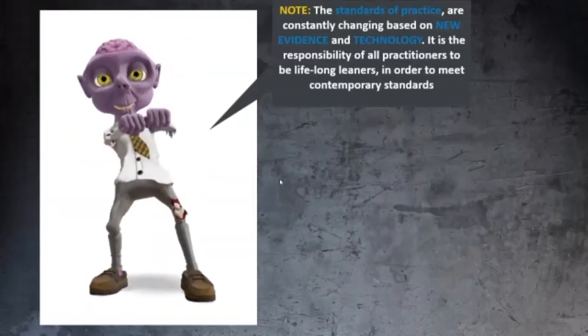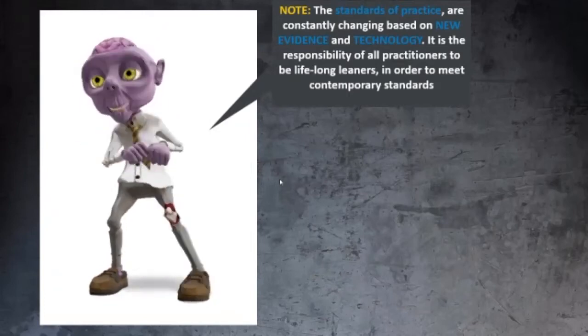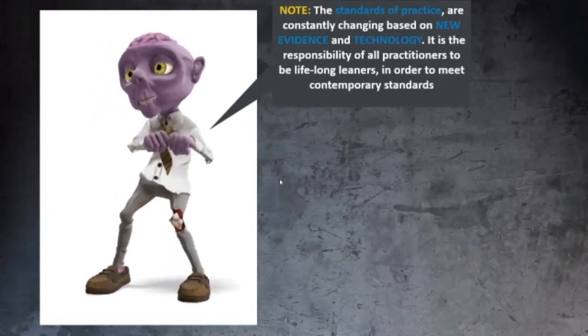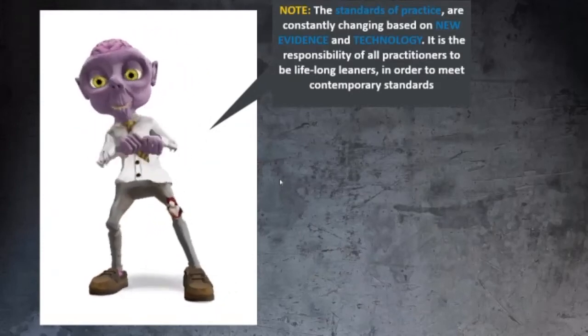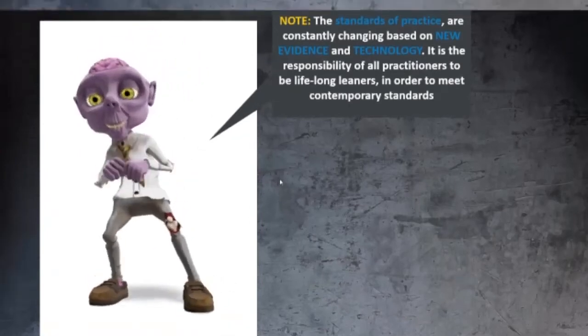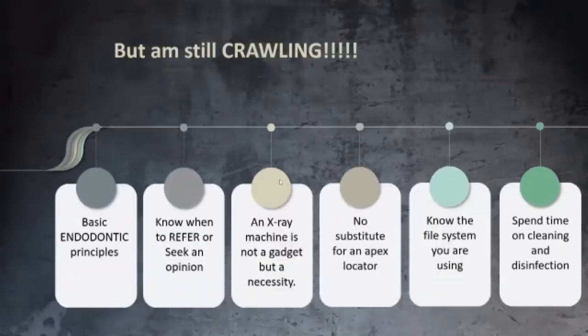Do not be happy with what you're doing — the standards of practice are constantly changing based on new evidence and technology. What we are practicing now is evidence-based, and technology is the heart of what we are doing. If you're saying you're still crawling and you're a startup: know the basic mechanical and biological principles, know when to refer. As a periodontist professor at SMU used to say — a better dentist is one who knows when he doesn't know, than one who doesn't know that he doesn't know.